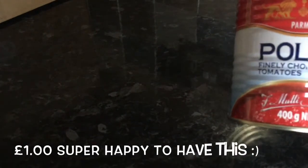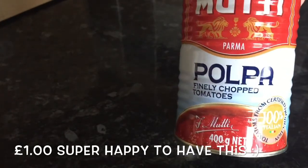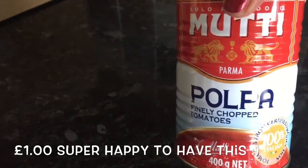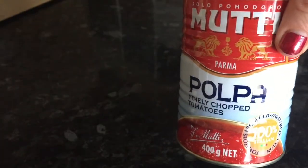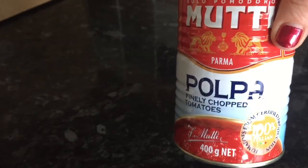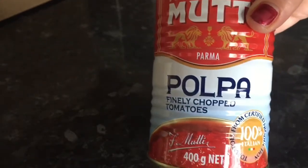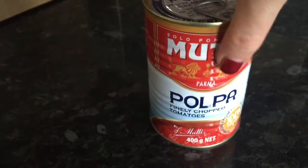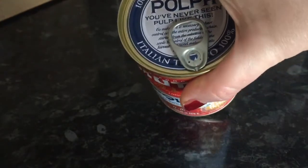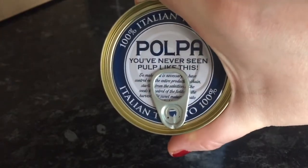Number three — Pulpa, Finely Chopped Tomatoes. Now this looks like it might be Polish... or maybe Spanish. Actually, they are Italian — it says so on the top. Just looks like a tin of chopped tomatoes, but I use these all the time so they're not going to go to waste. Thumbs up for that one, and it looks like quite a pricey tin.